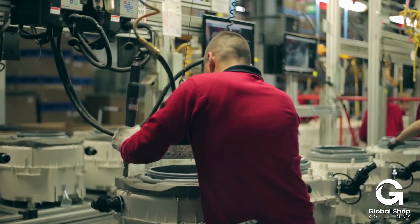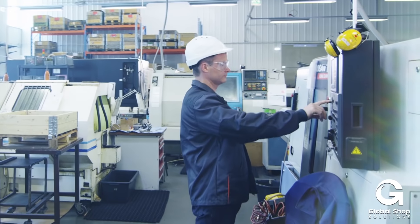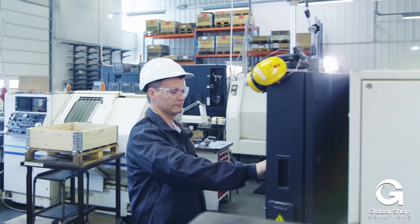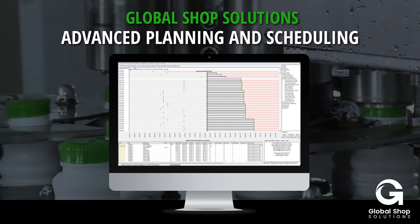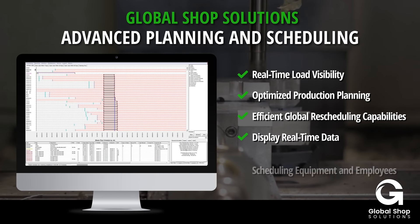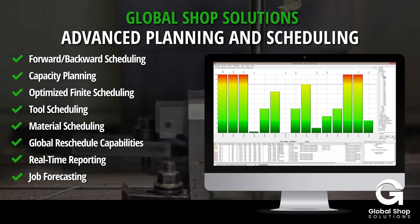Are you a manufacturer? Do you need to deliver a quality part on time every time and stay on top of every job in real time? You will with GlobalShop Solutions Advanced Planning and Scheduling application. Our ERP software provides your team with real-time data so you can save on shop floor cost and time.